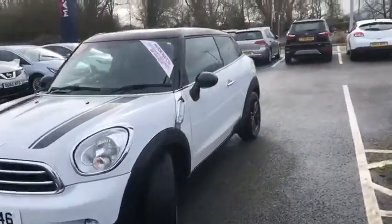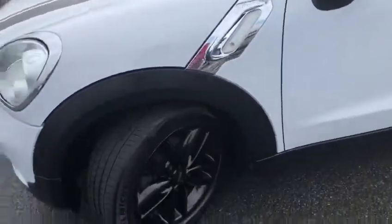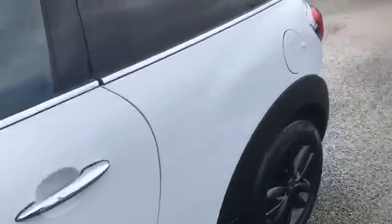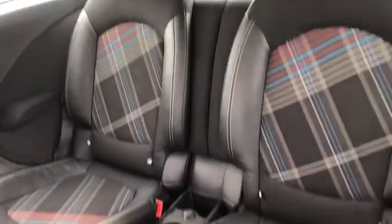The main one being the chilli pack, which does include the upgraded black alloys, extra storage, and some upgraded seats as well. We've also got those darkened rear glass, which is another optional extra.